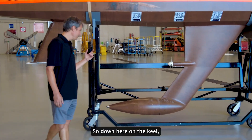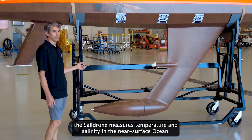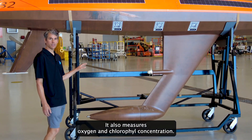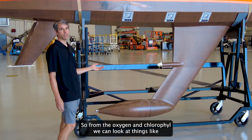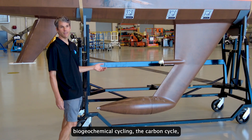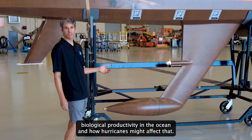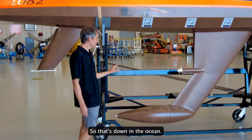Down here on the keel, the sail drone measures temperature and salinity in the near-surface ocean. It also measures oxygen and chlorophyll concentration. From the oxygen and chlorophyll we can look at things like biogeochemical cycling, the carbon cycle, biological productivity in the ocean, and how hurricanes might affect that.